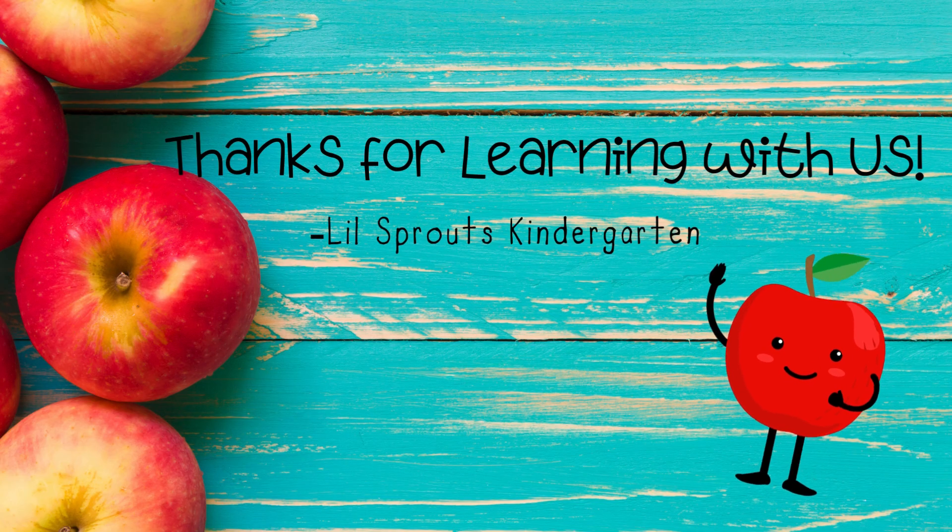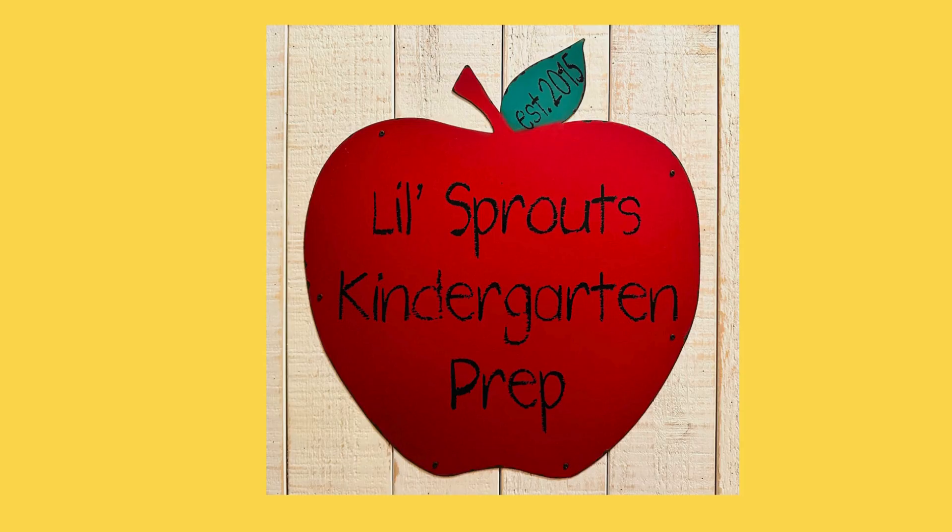Thanks for learning with us. This video was brought to you by Little Sprouts Kindergarten Prep. Check the link in the description for lesson materials that go along with this video, and subscribe to our channel for more learning videos like this one.